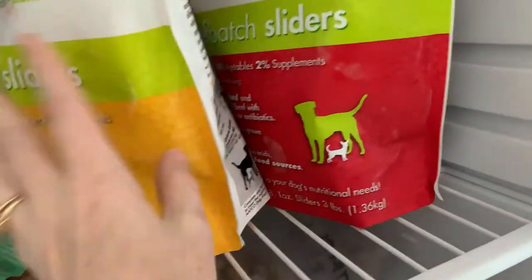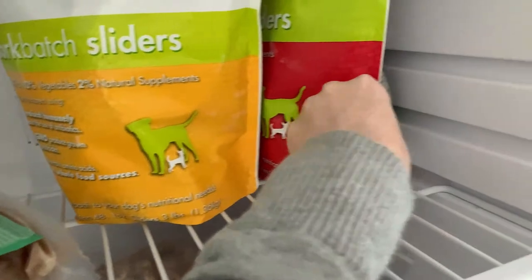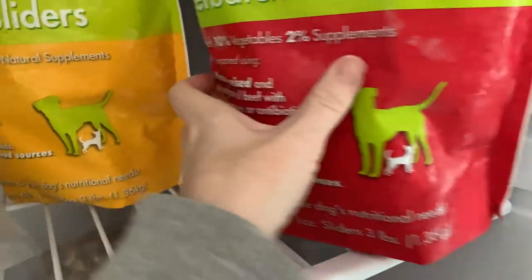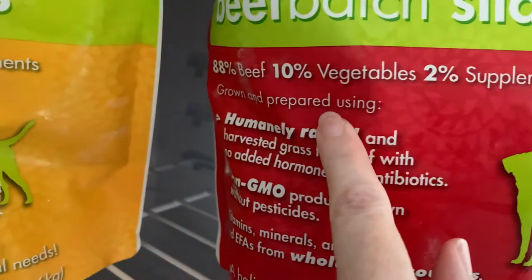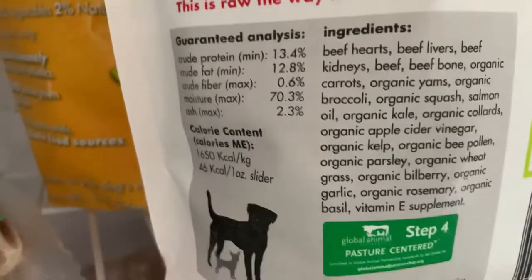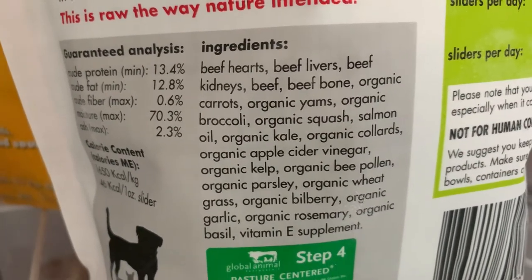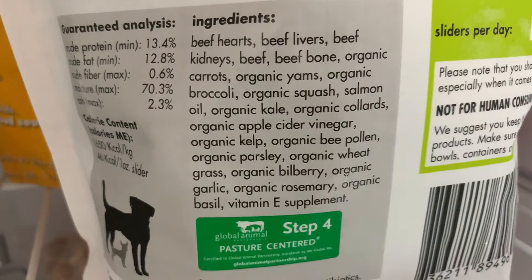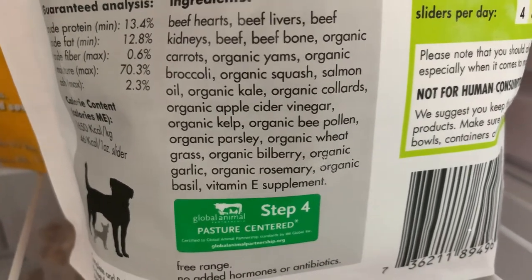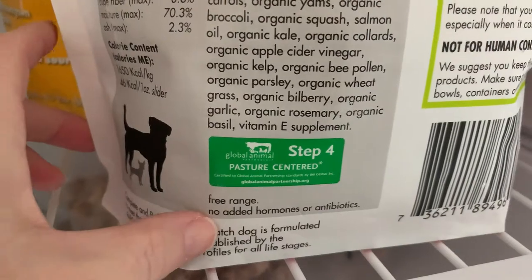We've got our Small Batch sliders. The pork we haven't gotten before; the beef I know she loves. Let's take a look — 88% beef, 10% vegetables, 2% supplements, humanely raised, non-GMO whole foods. The ingredients are: beef hearts, beef livers, beef kidneys, beef, beef bone, organic carrots, organic yams, organic broccoli, organic squash, salmon oil, organic kale, organic collards, organic apple cider vinegar, organic kelp, organic bee pollen, organic parsley, organic wheatgrass, organic bilberry, organic garlic, organic rosemary, organic basil, vitamin E supplement. Free range, no added hormones, organic ingredients.